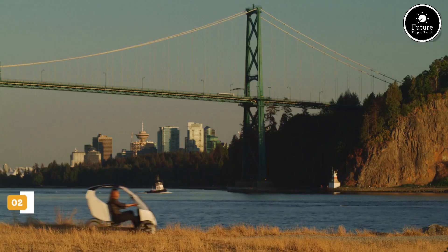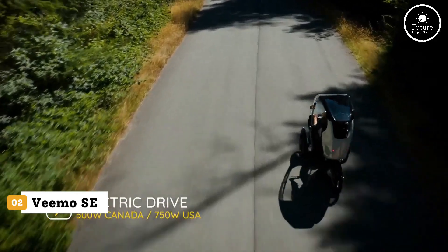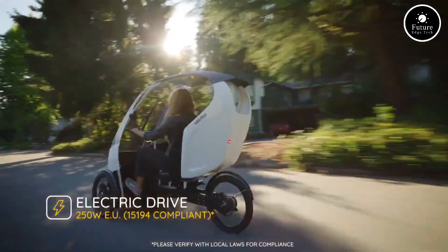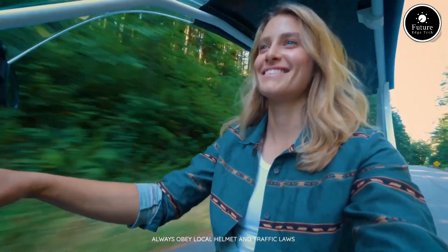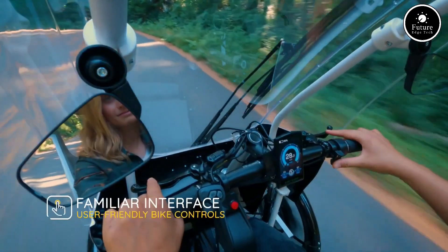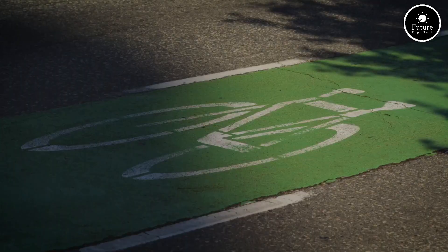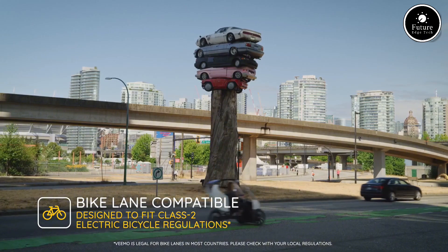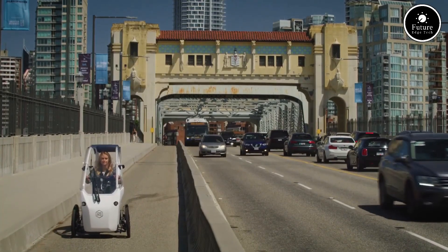Introducing the Yenvio Vimo SE, the perfect fusion of a bicycle, an electric vehicle, and a compact car. Designed for urban commuting, this innovative e-trike offers a fully enclosed cabin that keeps you dry and comfortable in any weather. No more rain jackets or wind chills. Powered by a 750-watt electric motor and a high-capacity lithium-ion battery, the Vimo SE delivers smooth pedal-assist performance with a top speed of 32 km/h and a range of up to 55 km on a single charge.